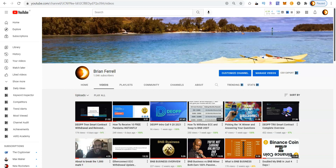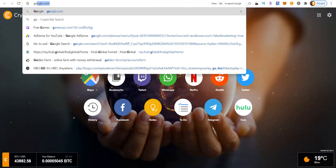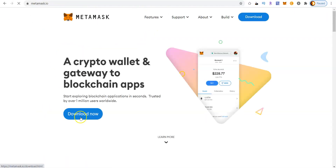First of all, you've got to have MetaMask installed on your computer or your smartphone. What you're going to do is go to your browser and search for MetaMask. It's going to come up in the Chrome store because you have to get it from there — it's a download extension you add to your computer. I always like to start by going to Google and typing in MetaMask. You'll see metamask.io as the very first result and you're going to click on Download.